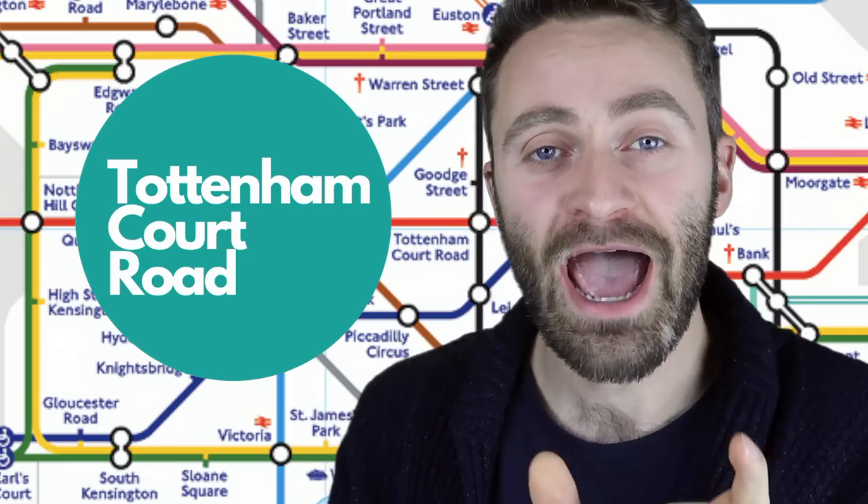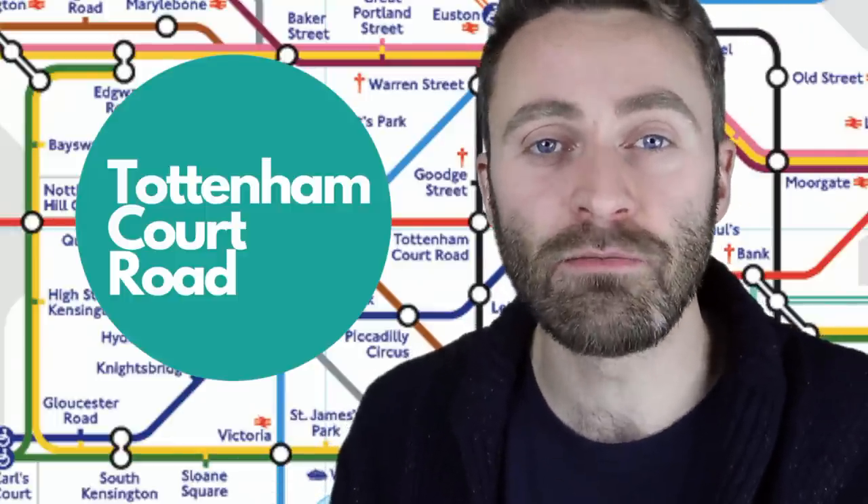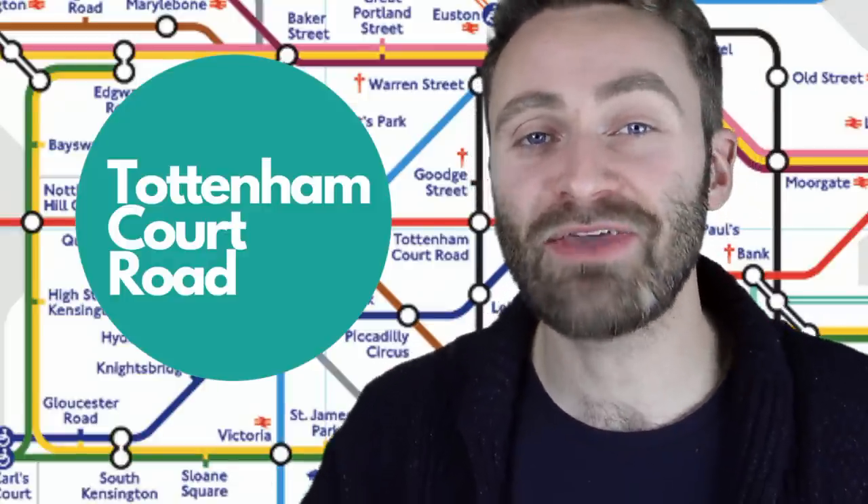At the end of that word you've got 'ham'. You'll see this in a lot of British place names — traditionally it means something like farm or village. The pronunciation is not Tottenham, it's Tottenham — that 'ham' is pronounced 'um'. Another tube station is Clapham — not 'clap-ham', it's Clapham. And the main city: it's not Birmingham, it's Birmingham. One more time: Tottenham Court Road.